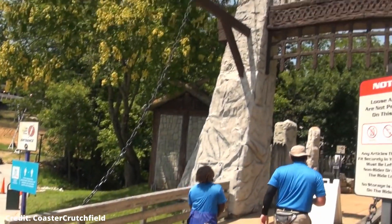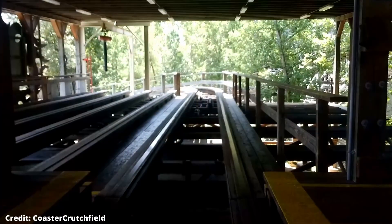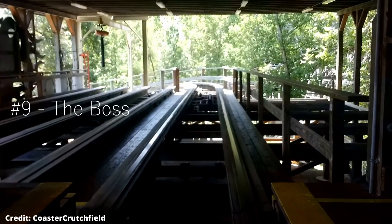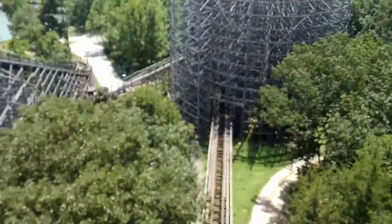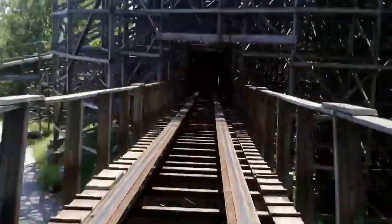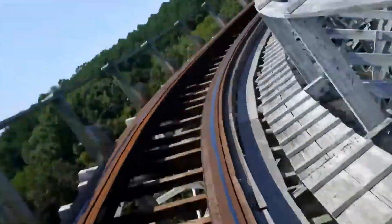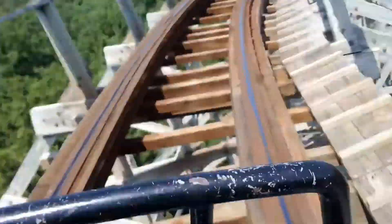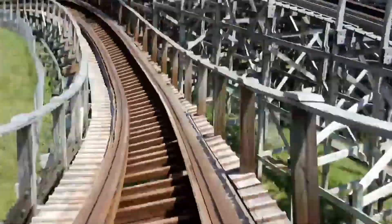Moving into number nine, we've got my least favorite wooden coaster ever — it is the Boss. I rode it plenty of times on my visit, way too many, and every ride I got, every different row, I never enjoyed it. I did ride it trimless, so maybe if it was trimmed it'd be running less fast and I would have enjoyed it a little more, but either way the traction is just far too rough for me to enjoy.